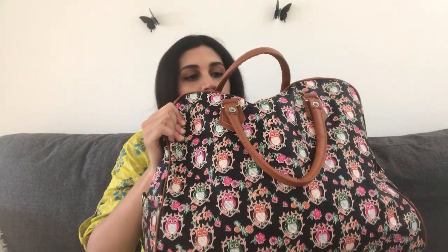Hi guys, this is M from Melange of Words, and today I'm going to talk to you about a special video — what's in my hospital bag. This is the hospital bag that has most of my stuff. If required, I might additionally carry a smaller backpack or handbag, but right now this is jam-packed and I'm going to walk you through what I consider essential to have.